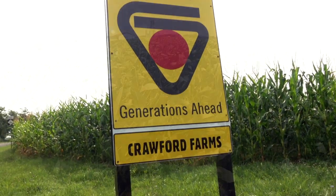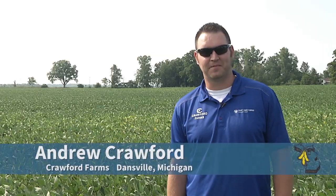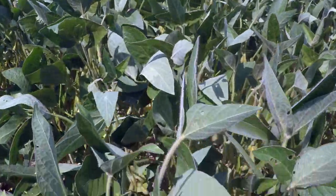Hello, my name is Andrew Crawford. We farm here in Dansville, Michigan. I get to fill in for my dad here as he's on vacation. These beans are a 1.8 maturity, planted the end of April.